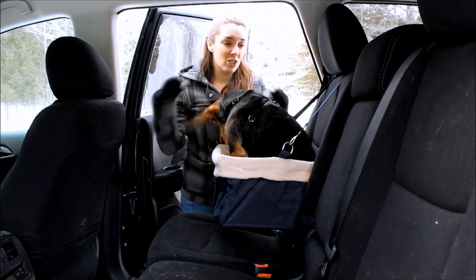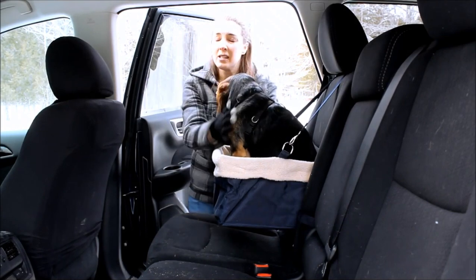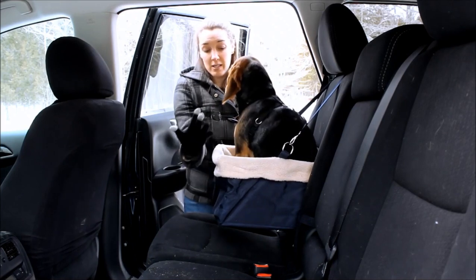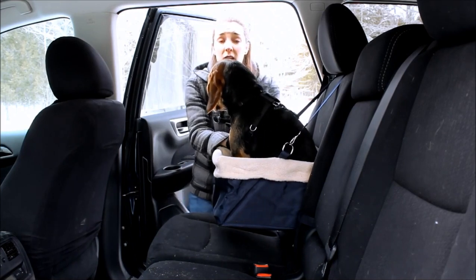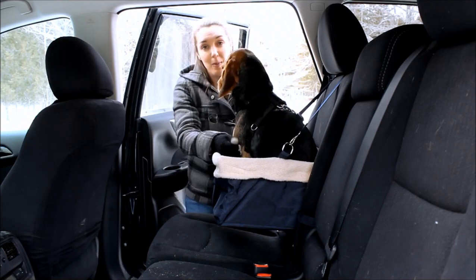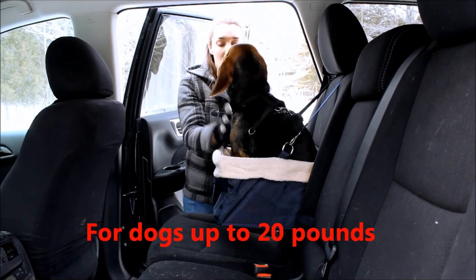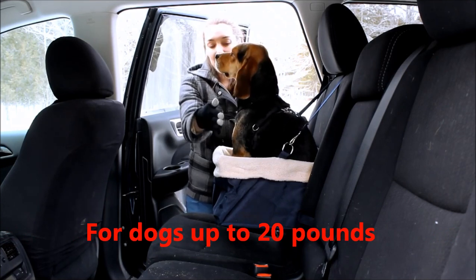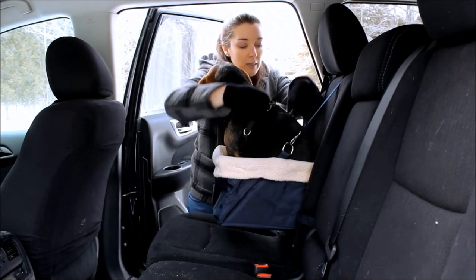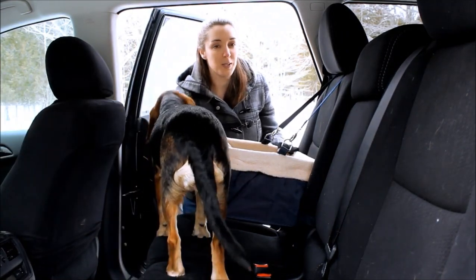Molly is sitting in her Devoted Doggy Luxury Pet Booster Seat. You can see how this lifts her up off the seat a little bit, gets her up higher, and she can see out the window, which is really nice. This one has a metal frame construction that is collapsible, so it's great for traveling or storing away if you don't take your dog with you all the time. Keep in mind Molly weighs about 28 pounds but this is rated for dogs only up to 20 pounds, so I put her in here just to demonstrate it for you.